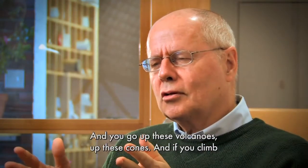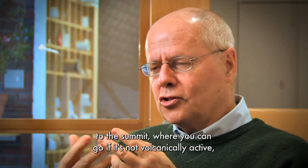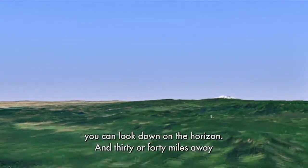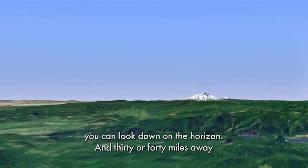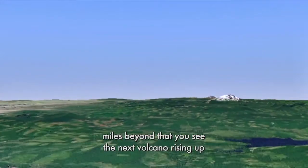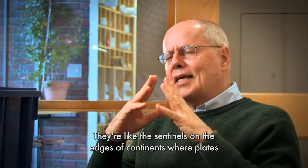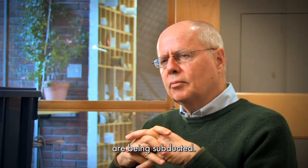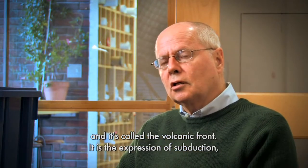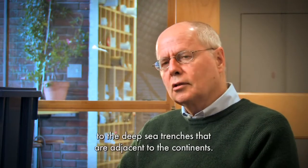If you climb to the summit of these cones, where you can go if it's not volcanically active, and you stand on top on a clear day, you can look down on the horizon. Thirty or forty miles away, you see the next volcano rising up, and thirty or forty miles beyond that, the next one — all on a straight line. You turn around and see the same thing in the other direction. They're like sentinels on the edges of continents where plates are being subducted. It's called the volcanic front — the expression of subduction, the expression of plate tectonics, aligned parallel to the deep sea trenches adjacent to the continents.